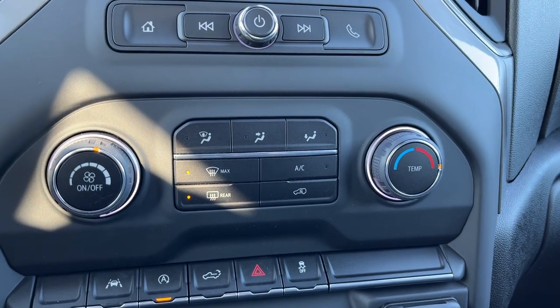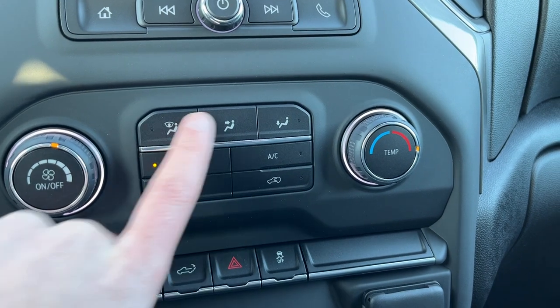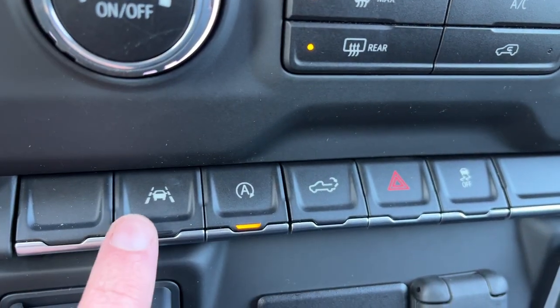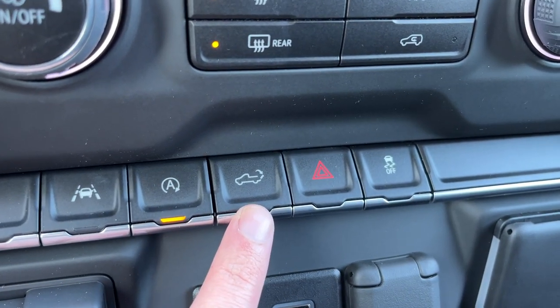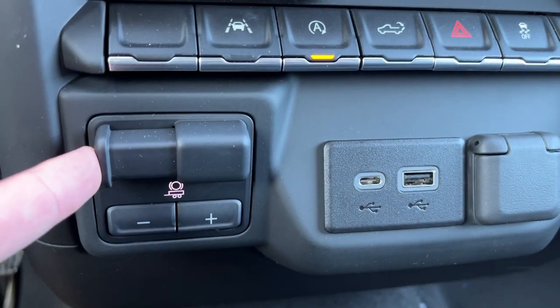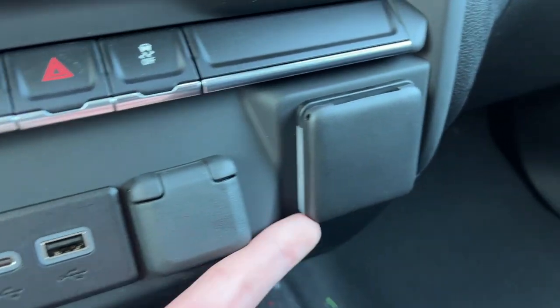Single zone climate in the front with fan control on the left and temperature on the right, front and rear defrost, and zone settings throughout with AC. Below that we have lane keep assist with departure warning, auto stop-start, power tailgate functions, hazard lights, and traction control. We also have an integrated trailer brake controller, USB-C, USB, 12V, and a 120V plug in the front of the vehicle.